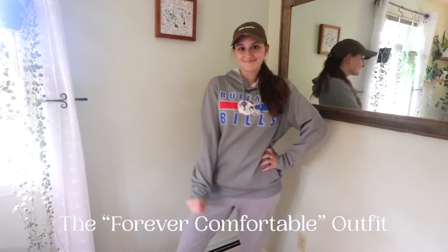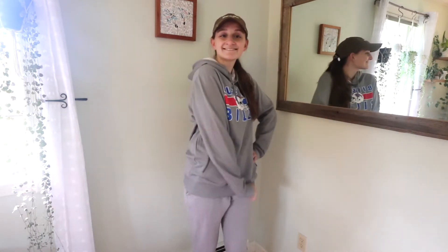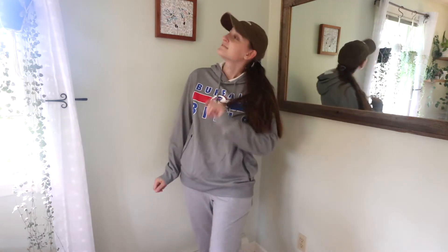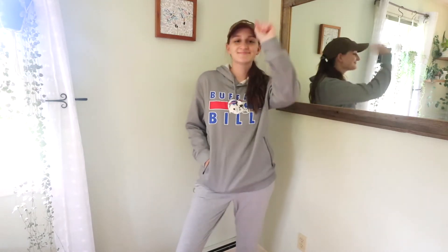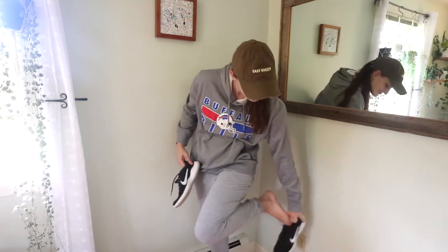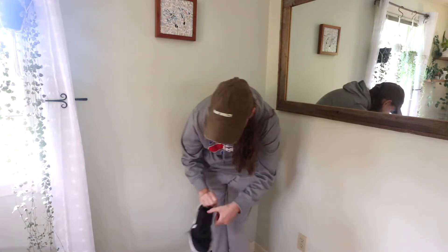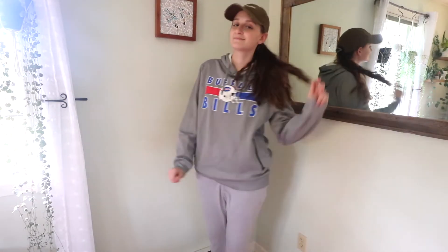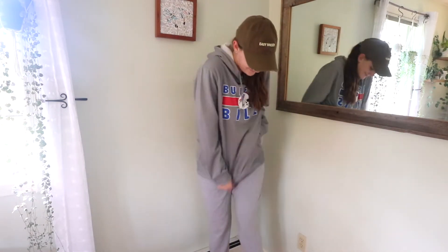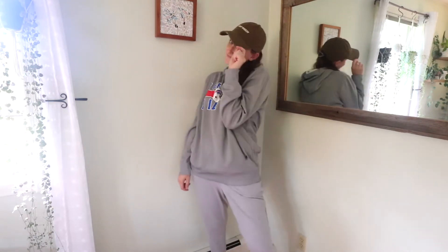This next outfit is for my comfy girlies out there — the girls who don't care about looking cute and just want to be comfortable and get to their destination. I have a simple pair of gray joggers paired with a fully zippered hoodie with pockets, a baseball cap, and sneakers. This outfit is super comfy and very casual, but it does the job and gets you from point A to point B in comfort.